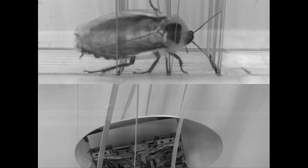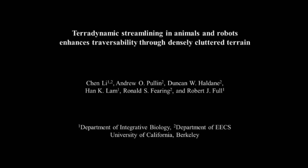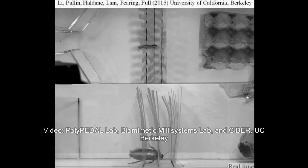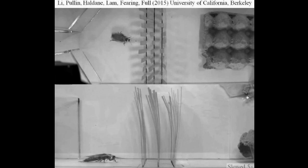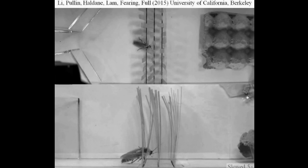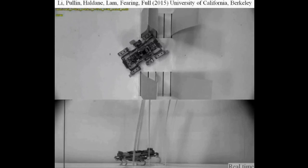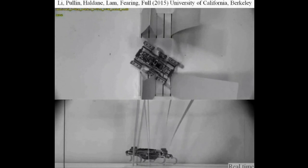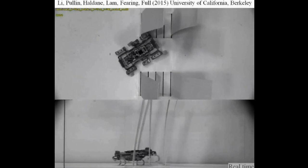Researchers at University of California Berkeley have taken inspiration from cockroaches to create a robot that can use its body shape to maneuver through a densely cluttered environment. Fitted with the characteristic rounded shell of the discoid cockroach, the running robot can perform a roll maneuver to slip through gaps between grass-like vertical beam obstacles without the need for additional sensors or motors.